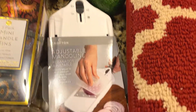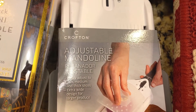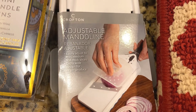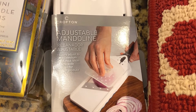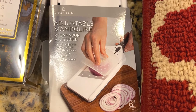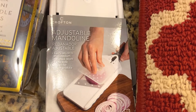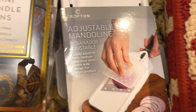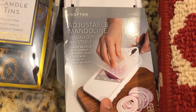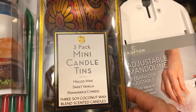The next item is this adjustable mandolin by Crafton. I had a similar one from Aldi before, but it wasn't adjustable. I was looking for one I could adjust to the size I want to cut, and found this one. It was also $9.99.